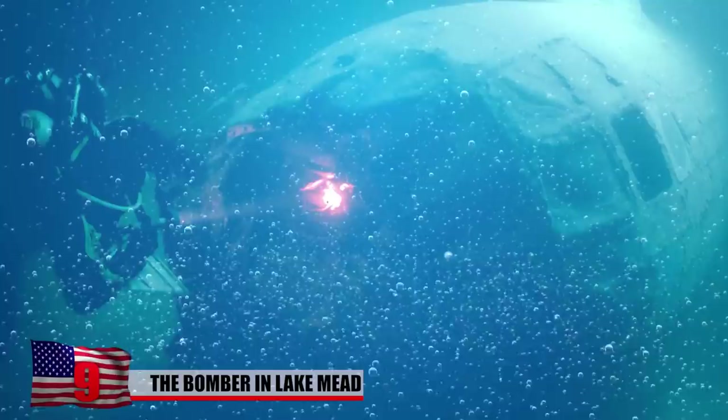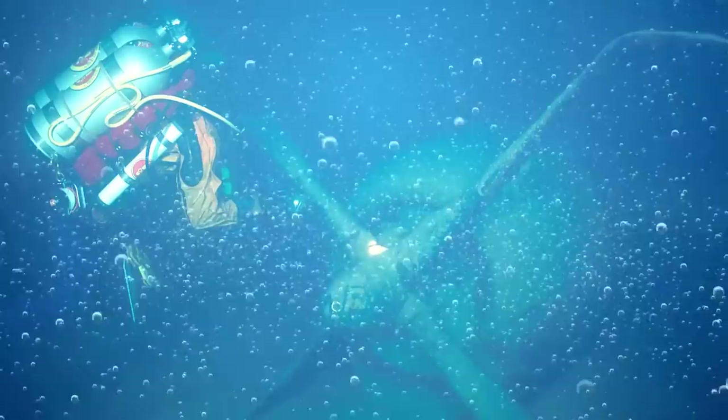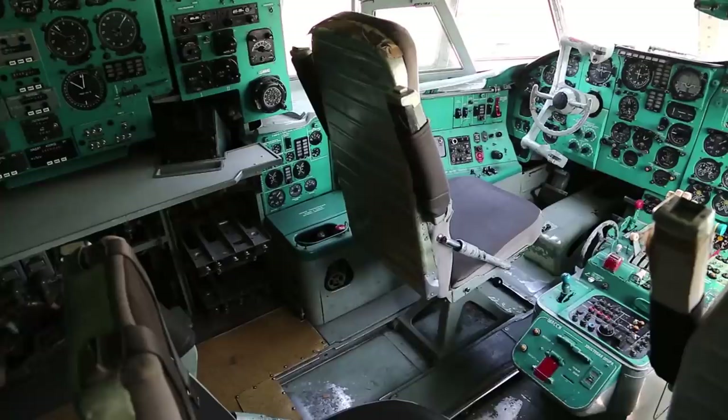A bomber from World War II was found at the bottom of Lake Mead. It crashed into the lake in 1948, smashing into the giant reservoir along the border of Arizona and Nevada. After its initial crash, officials did try to track the plane down and remove it, but they failed. It wasn't until the early 2000s that the plane was found almost perfectly intact. And now that the water level of Lake Mead is getting lower and lower, there's been some whispers that the bomber might finally be removed and restored.